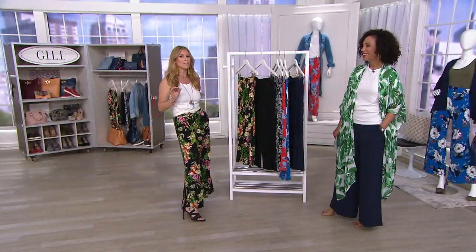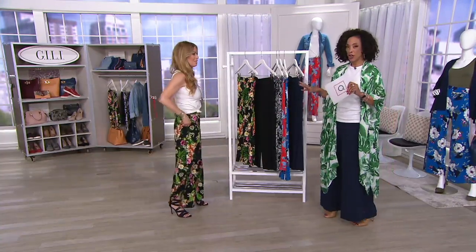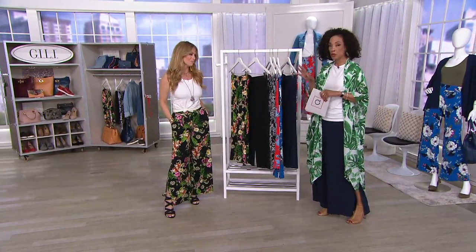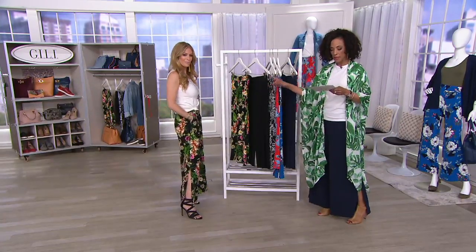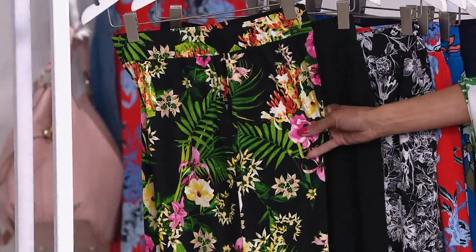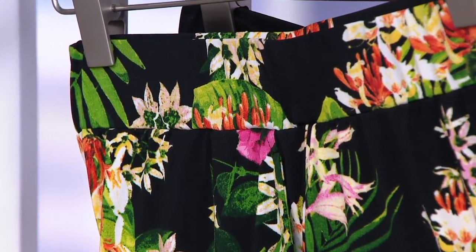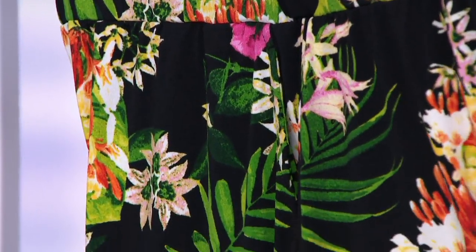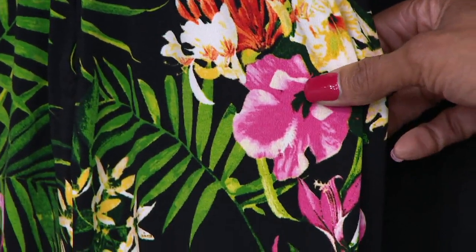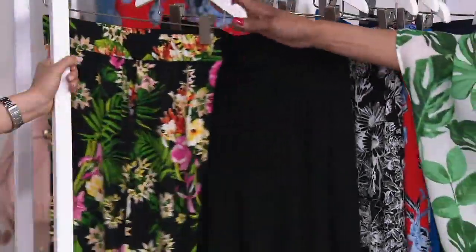Four new prints, two solids. What Jill is wearing is called black tropical — a black background with lime green, fuchsia pink, orange, and yellow, featuring palm leaves and wonderful flowers. That is truly the ideal tropical print against the black background. You think of it as a happy, vacation-y vibe in terms of a pant.